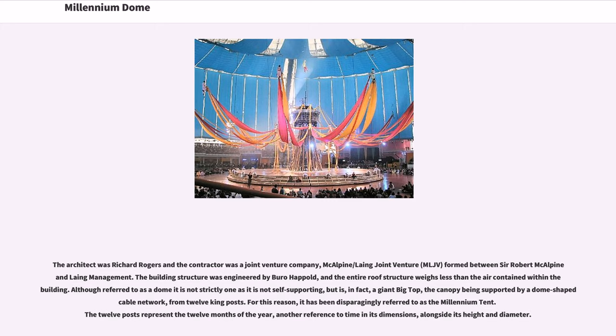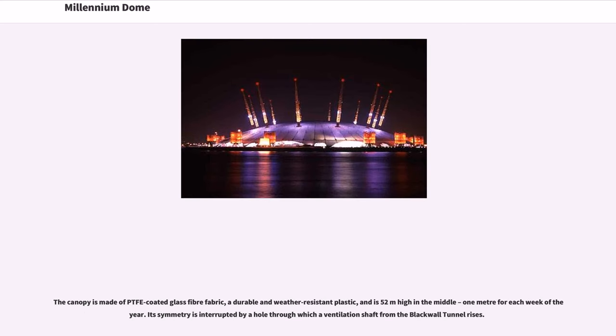For this reason it has been disparagingly referred to as the Millennium Tent. The 12 posts represent the 12 months of the year, another reference to time in its dimensions, alongside its height and diameter. The canopy is made of PTFE-coated glass fibre fabric, a durable and weather-resistant plastic, and is 52 metres high in the middle — 1 metre for each week of the year. Its symmetry is interrupted by a hole through which a ventilation shaft from the Blackwall Tunnel rises.